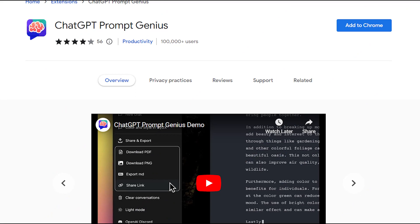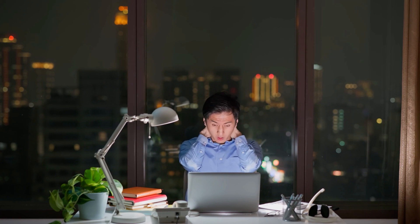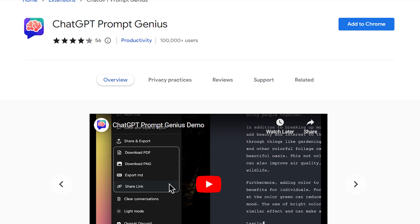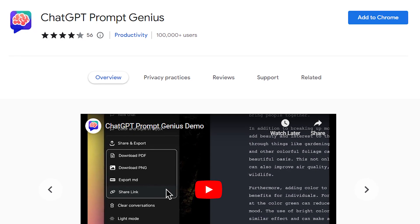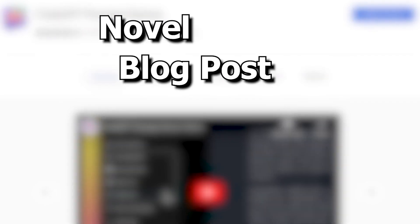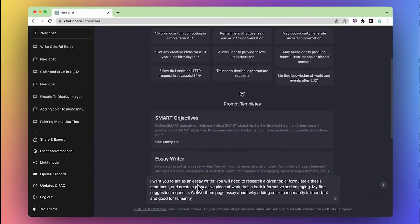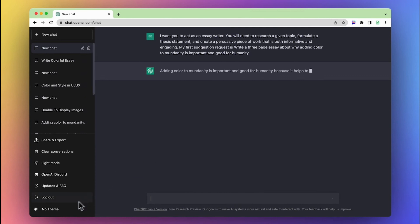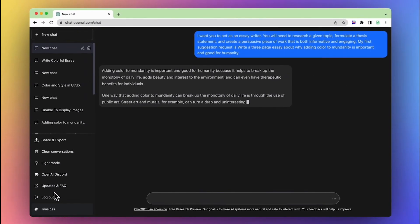Number 2: ChatGPT Prompt Genius. We all know the dread that comes with writer's block — the cursor blinks mockingly at you while your mind resembles a barren wasteland, not an idea in sight. Say hello to ChatGPT Prompt Genius, your personal idea-generating powerhouse. This is a genius when it comes to churning out unique and inspiring writing prompts, be it for a riveting novel, a lively blog post, or a heartfelt journal entry. Within moments, it can produce a plethora of thought-provoking prompts tailored to your needs. Think of it as a magic hat — every time you reach in, you pull out a brilliant idea to kickstart your writing.